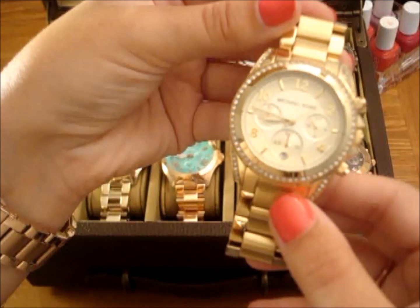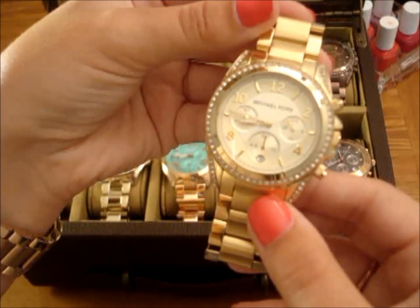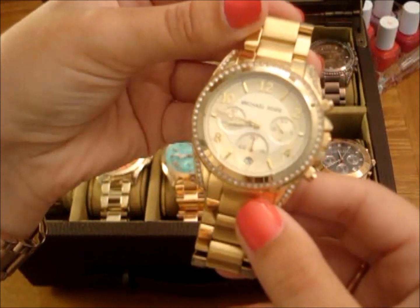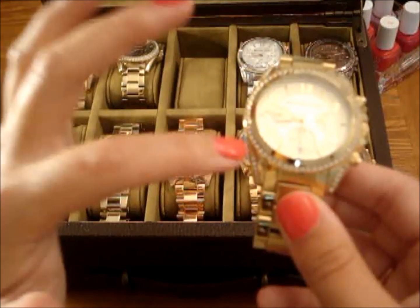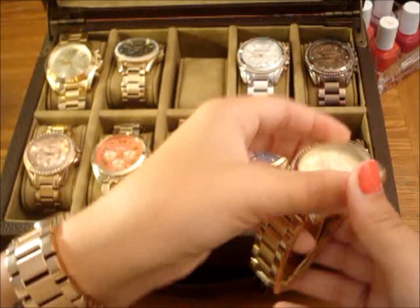So the next model I'm showing you guys here is by Michael Kors as well. This is Blair, and I do have Blair in three or four different colors — obviously one of my favorite styles by Michael Kors. I really like the glitz around the outside of the bezel, and then also a little bit on the corners. The style number for Blair in gold is MK5166.